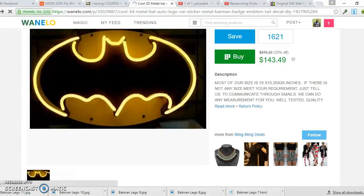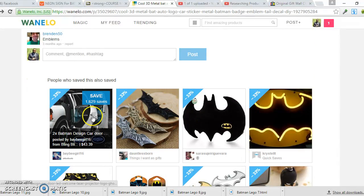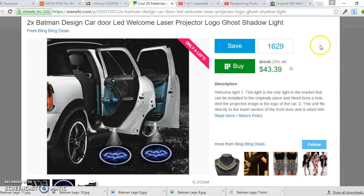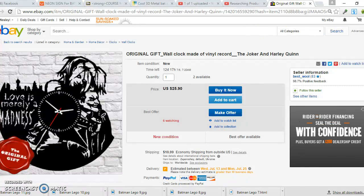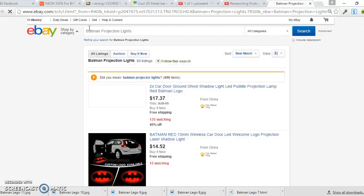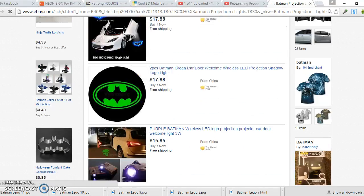Let me give you one more example. Here's a Batman car projection light — it's a light you put underneath the car door and it projects a reflection of the Batman symbol. This one has 1,629 saves, showing us it's a hot product. For this example I'm going to use eBay, so I'll search 'Batman projection lights.'